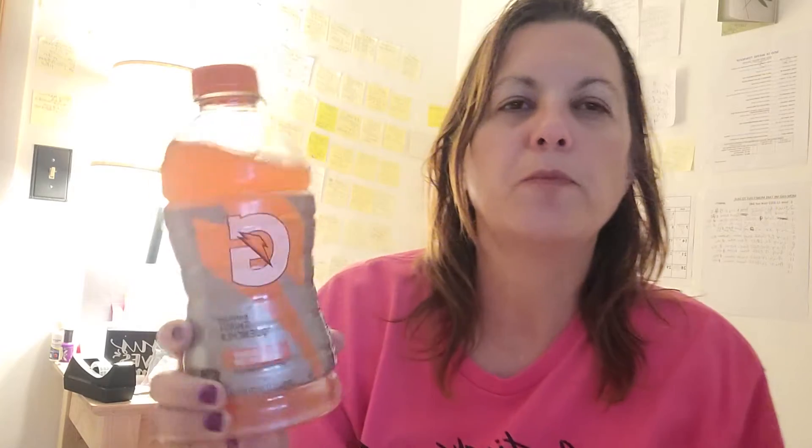Hi there, welcome back to my channel. Today I want to show you some Gatorade I got at Kroger's. This one happens to be strawberry watermelon. In this video it might look orange, but as I look at it here it looks kind of a pinkish color — my lighting makes things look weird I guess.